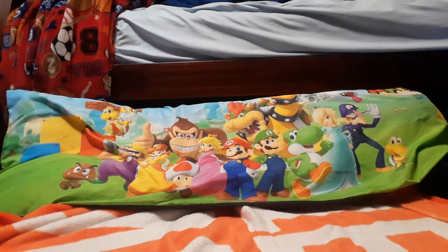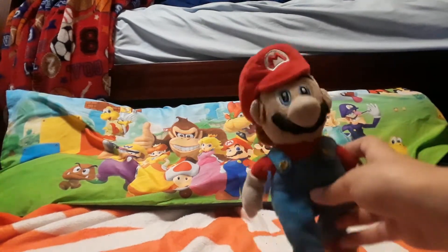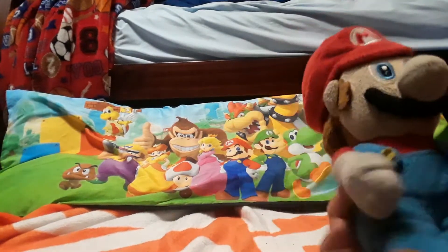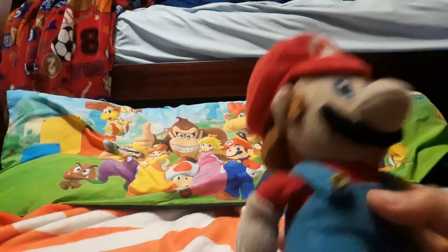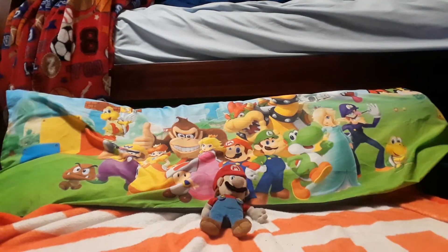Here's my Mario plushie — he's like my first plushie and probably one of my favorites. He's very old as you can tell; he's got a little rip in his glove, but I still like him. I use him all the time. This isn't going to be the neatest arrangement, but you know, it's an arrangement.